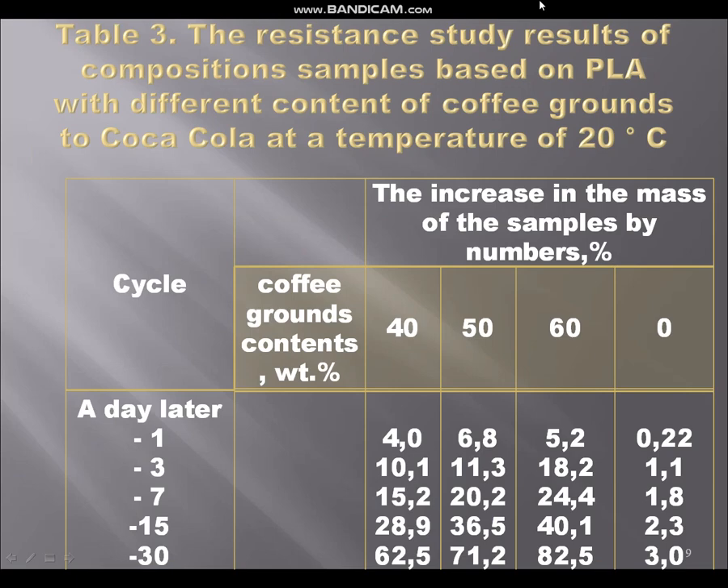On the next picture you can see the results of the resistance study of our new compositions in Coca-Cola at a temperature of 20 degrees Celsius. Coca-Cola is the most popular drink even in coffee shops, restaurants and cafes, and people buy a lot of it. The pH level of this drink is 2.5 so it is an acidic liquid. As expected, the original polymer has the lowest weight gain, and among the compositions such properties are found in the composition with a coffee grounds content of 40 weight percent.